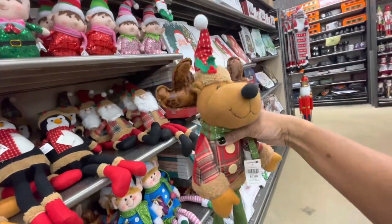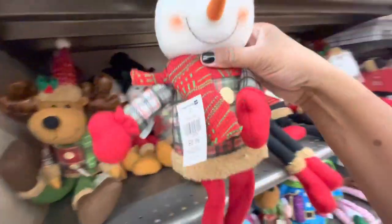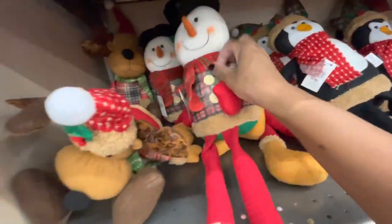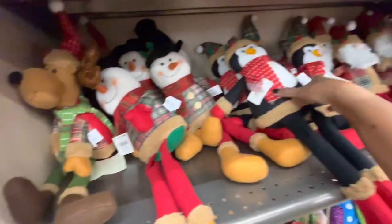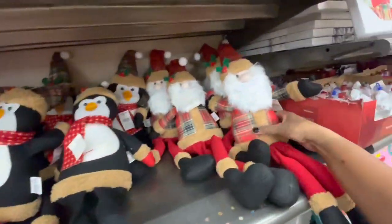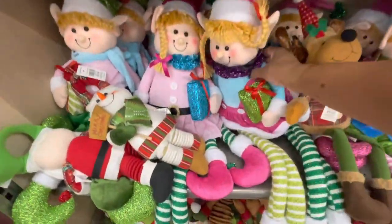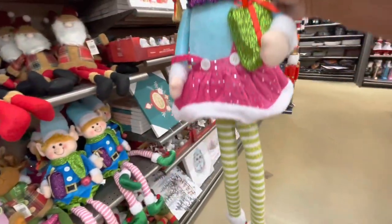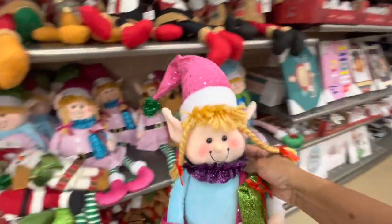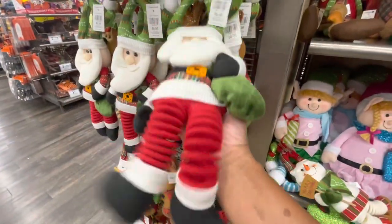Look at this little reindeer for $9.99 - cute little outfits. The snowman - look at his little buttons on his shirt and his scarf. They have the penguins. Here's Santa. All of these dolls are $9.99. They also have these girls right here - look how long the legs are. These are $14.99 and they have different ones.